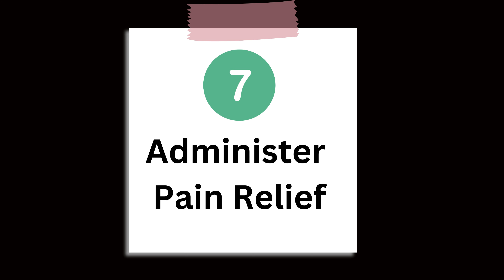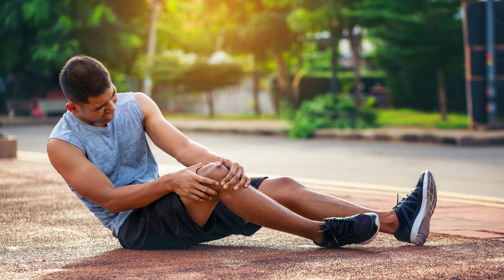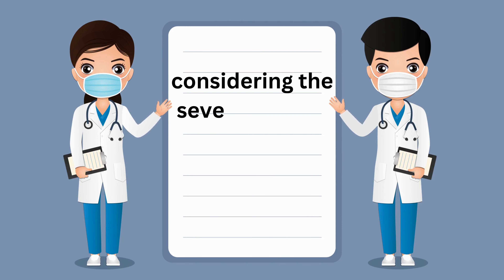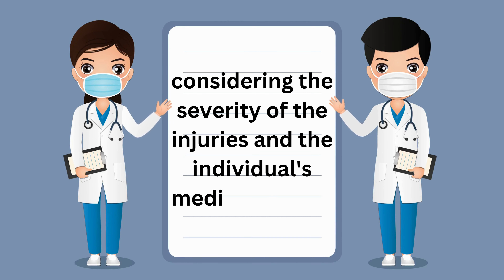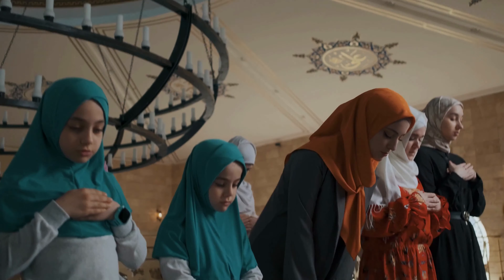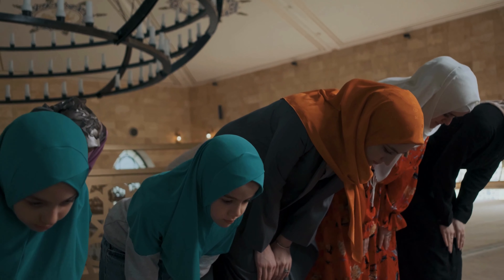Number 7: Administer Pain Relief. Alleviating pain is crucial for patient comfort. Provide appropriate pain relief medications, considering the severity of the injuries and the individual's medical history. Be mindful of cultural sensitivities and communicate effectively with the patient.